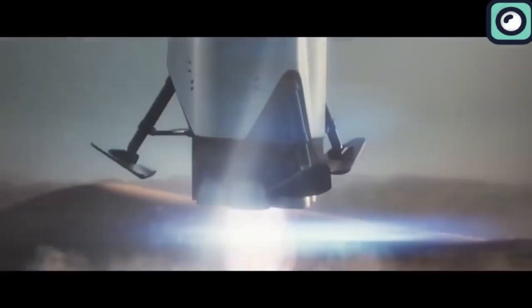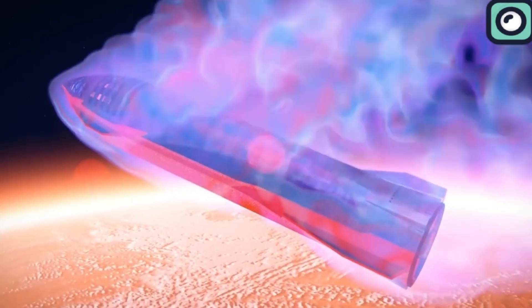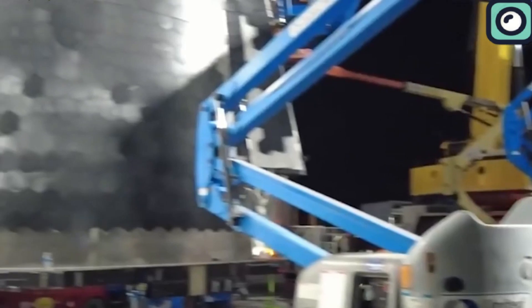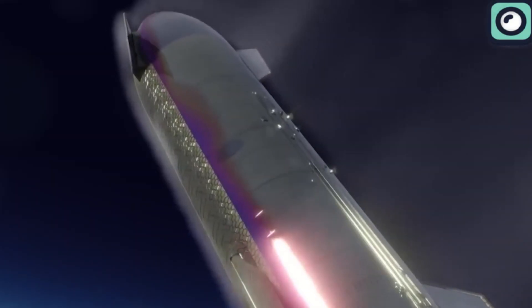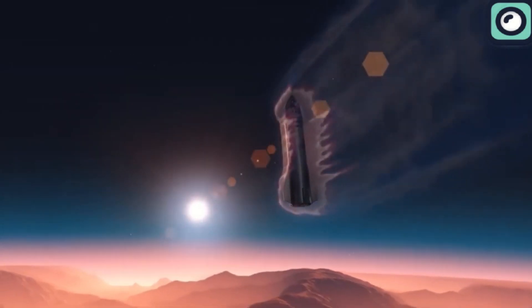SpaceX's development of the Starship heat shield system is crucial for achieving the goal of full rocket reusability. The heat shield's primary role is to protect Starship from the extreme temperatures generated during re-entry into Earth's atmosphere. These temperatures are high enough to compromise the structural integrity of most materials used in aerospace engineering. To counter this, SpaceX has been focused on advancing a heat shield system that not only effectively manages thermal stresses, but is also durable and reusable for subsequent missions.